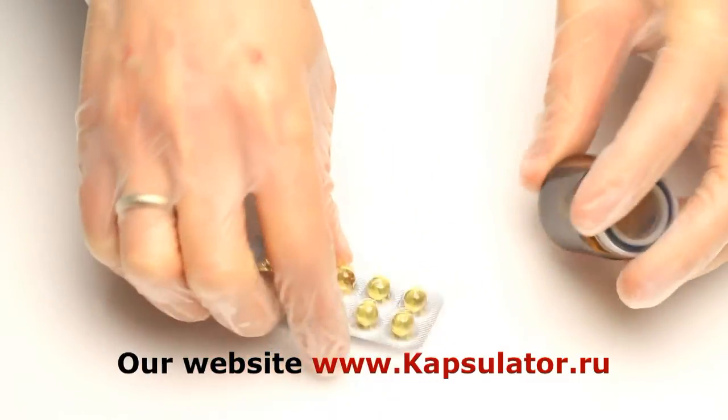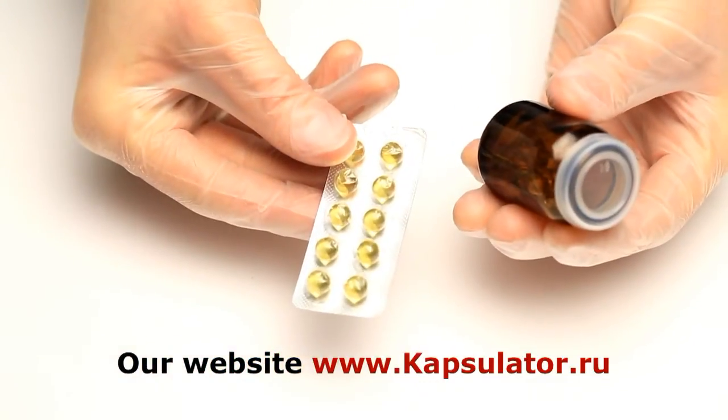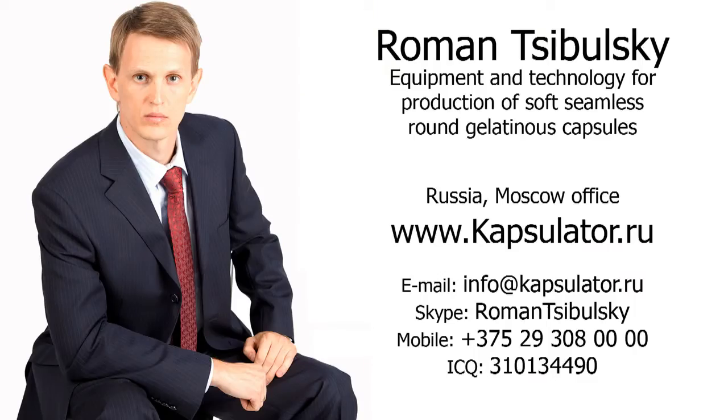Visit our website at www.capsulator.ru. Thank you.